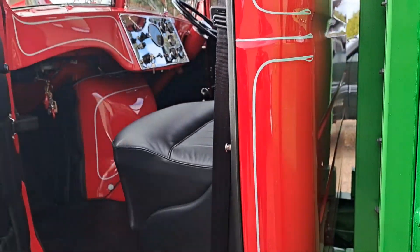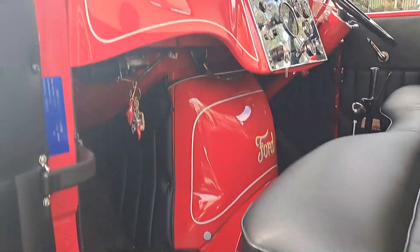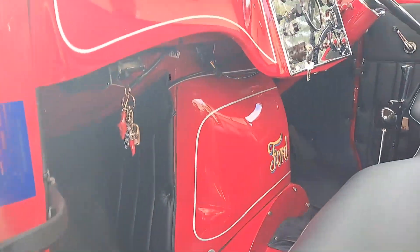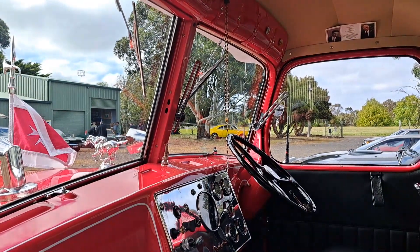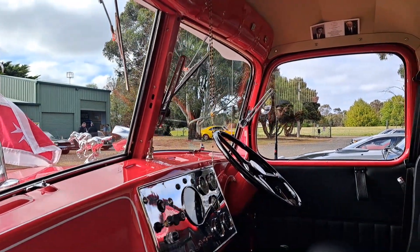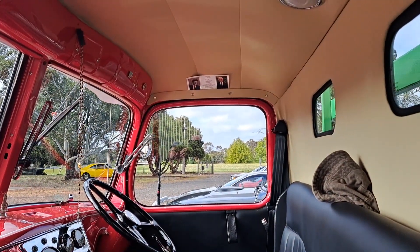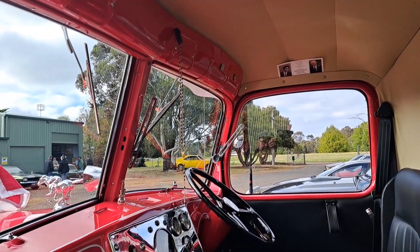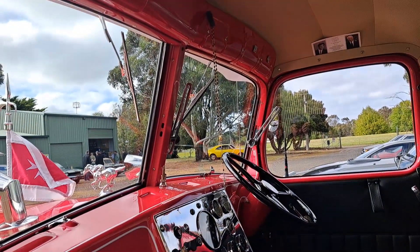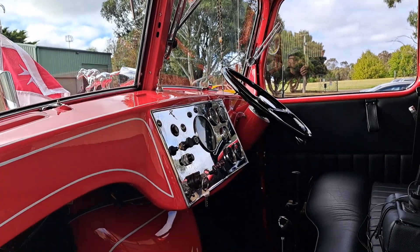Inside, we tried to keep it looking as original as we can — keep it as basic as we can. That's my father up there. Basically inside, with the rosary and everything hanging up, that's like the old school buses and trucks — that's how we had them. That's how the Maltese style had them.